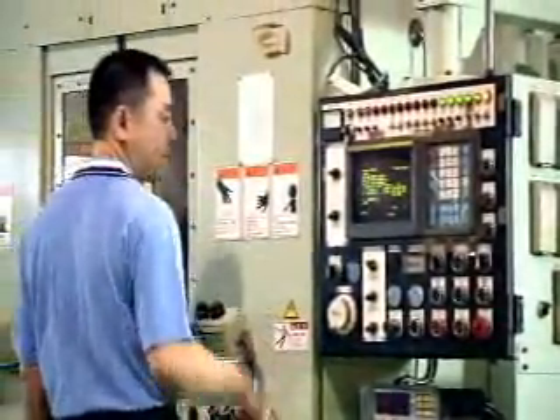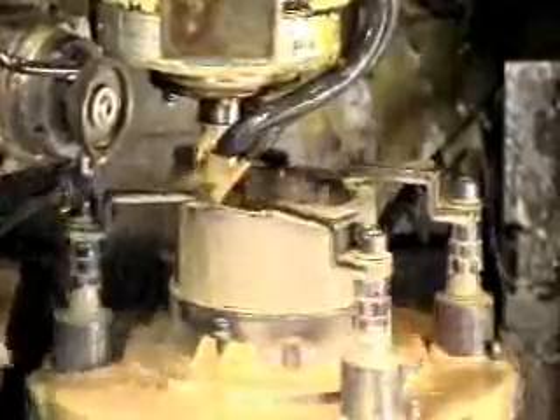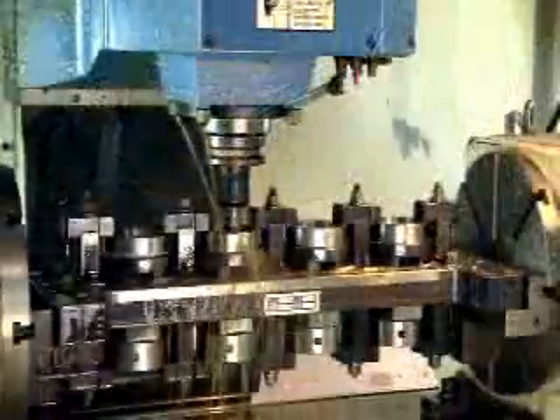Anson has invested in the state-of-the-art CNC special shape grinding machines and precision grinding cam rings. The machine is simultaneously controlled by five axes to ensure pump quality and performance that meet the highest standards.